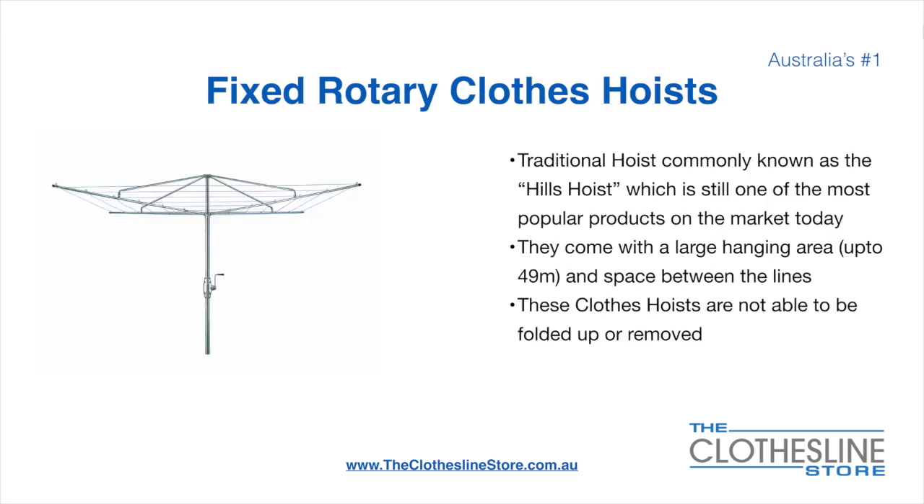The fixed rotary clothesline hoist, traditionally known as the Hills hoist, is still one of the most popular products on the market today. They come with a large hanging area up to 49 metres and have a very large distance between the lines. These clotheslines are not able to be removed or folded up once installed.